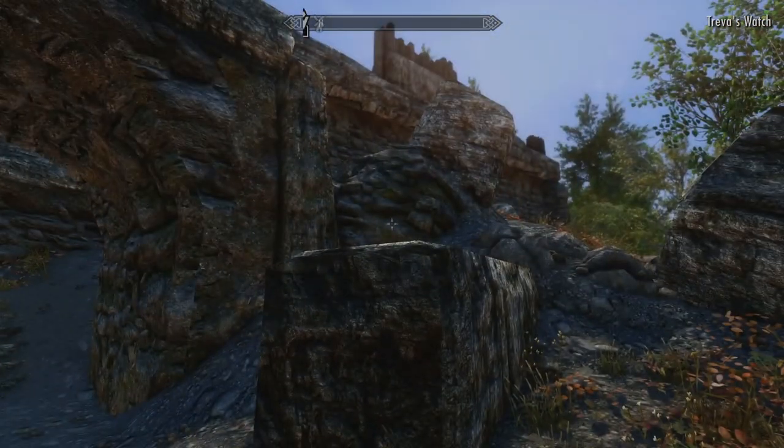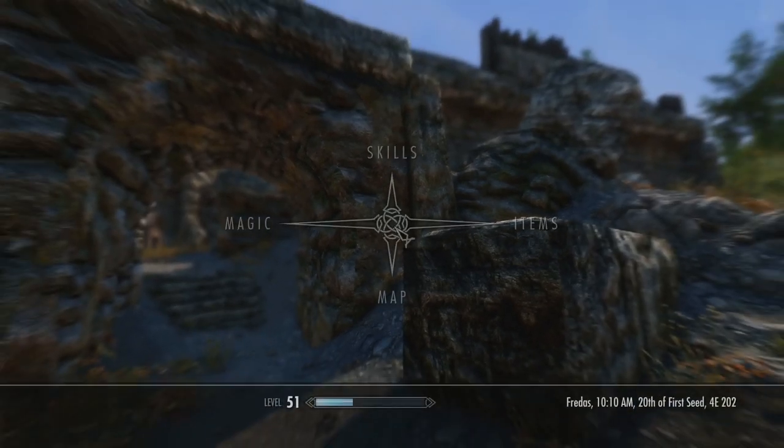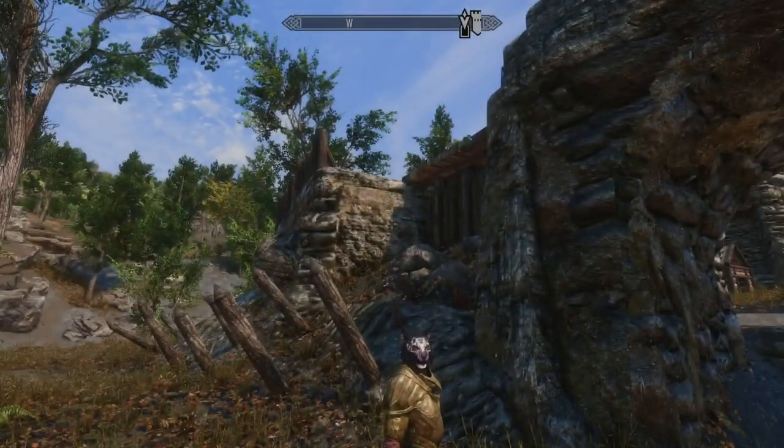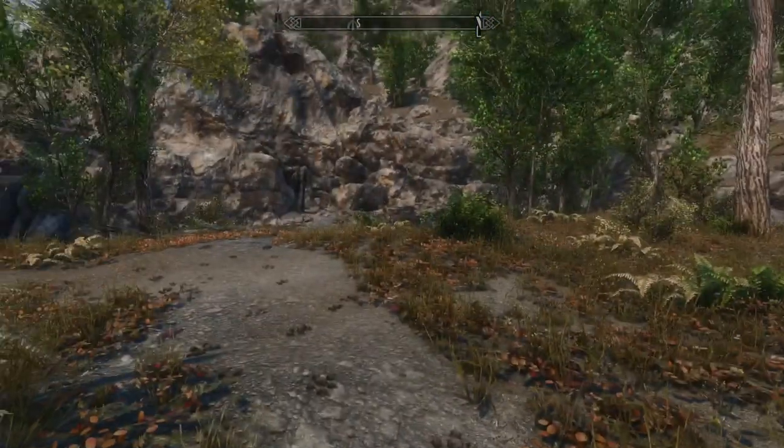Look how cool this looks, by the way. I just love the lighting here. It is 10 a.m. and the lighting is just beautiful. Really digging it.